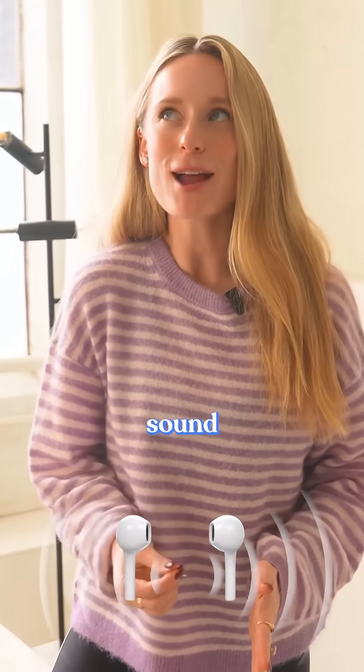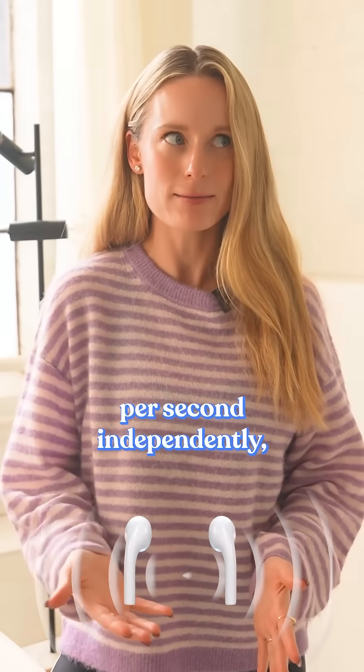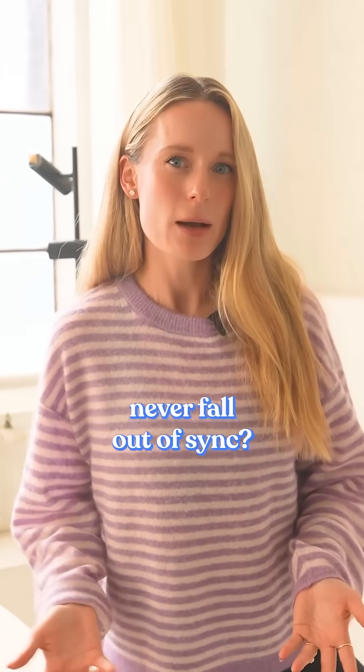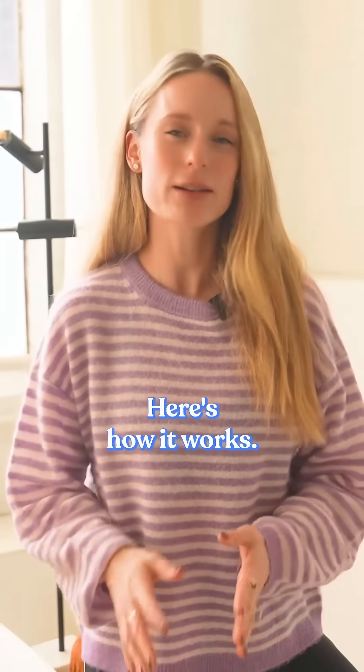How do two separate earbuds adjust their sound hundreds of times per second independently and still never fall out of sync? Because that should be impossible, or it feels that way anyway. Here's how it works.